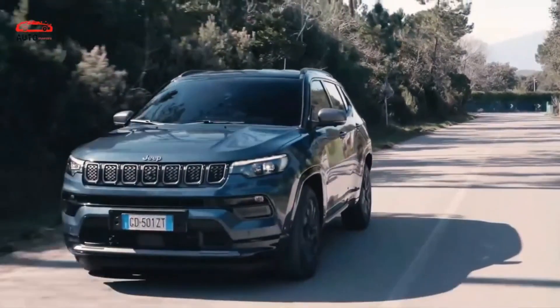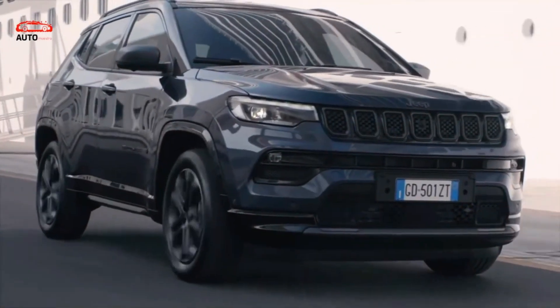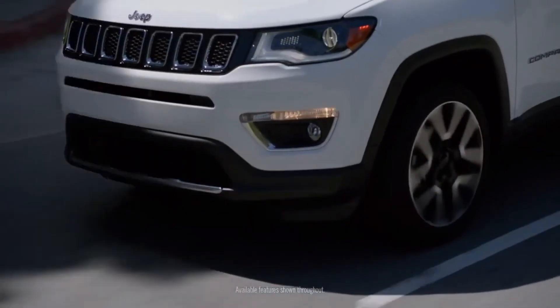Between the Renegade and the Cherokee is Jeep's Compass SUV. Since it underwent a pretty thorough update two years ago, no significant modifications are anticipated for the 2024 model year.